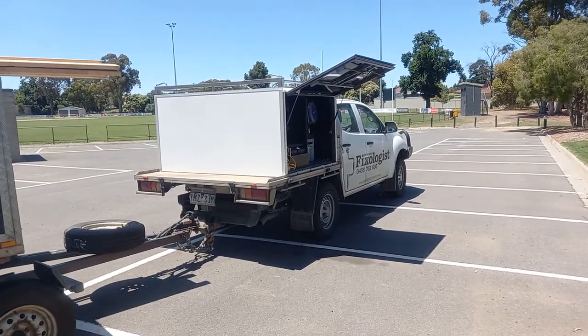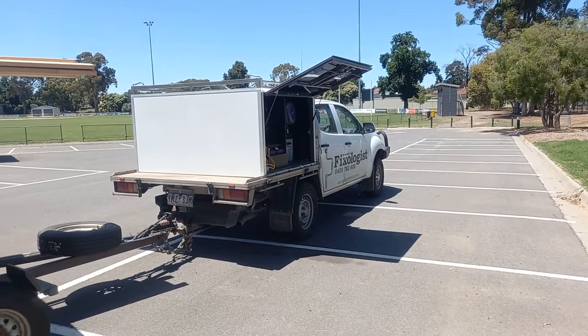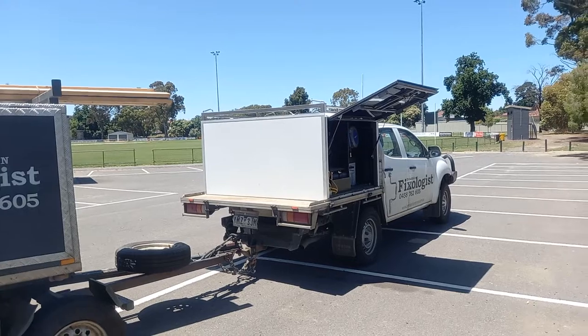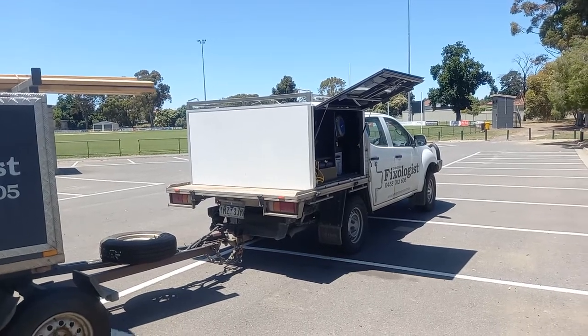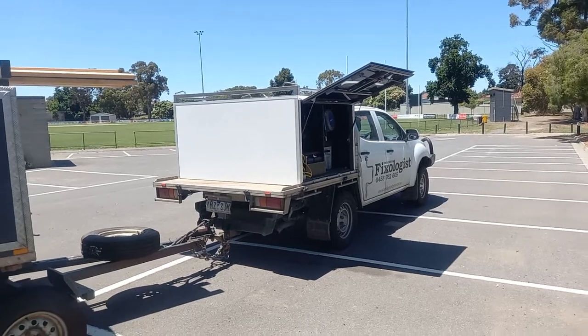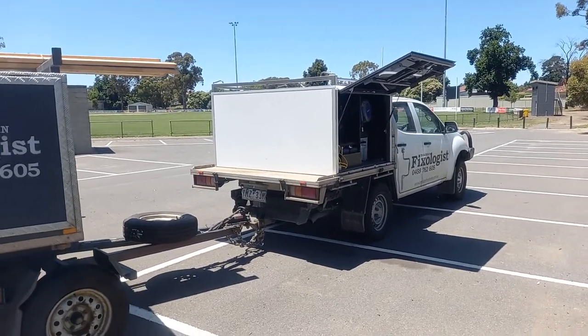One thing for those that do have traction control - you wear out rear brakes real quickly if that traction control keeps sweeping. I only got 30,000km out of the rear linings on this ute, so just be aware of that.